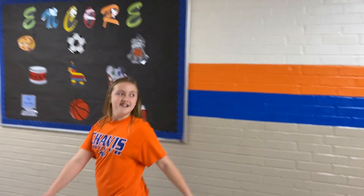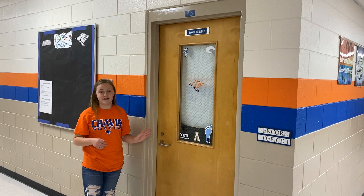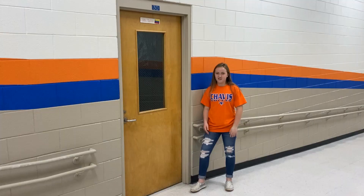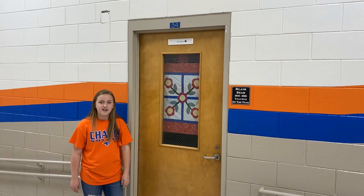So this is the Encore hallway, and let's go to the classroom. This is Mr. Provide's classroom — he teaches business education, which means you'll do a lot of typing in this class. This is Mr. Salas' classroom; he teaches Spanish and you do a lot of cool things in here. This is Mr. Bing's classroom; he teaches art and you can do a lot of cool art projects in here.